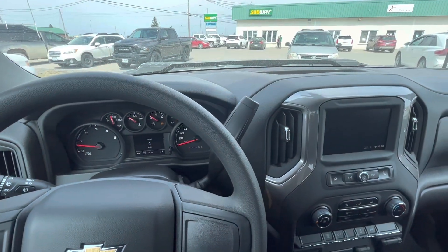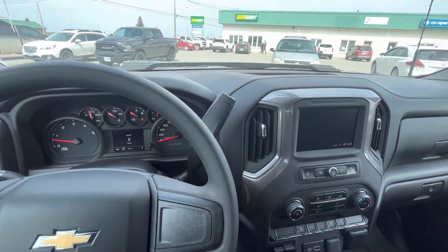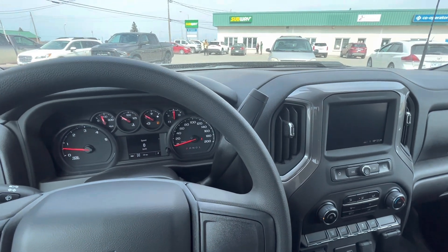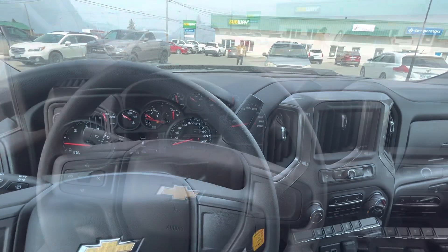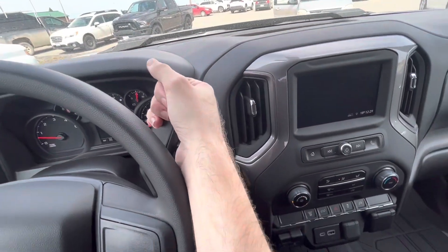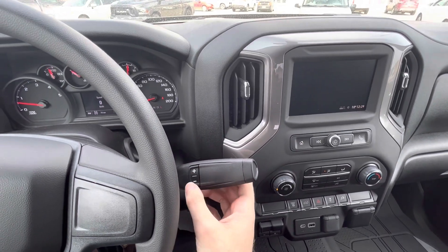The Silverado 2500 HD comes with two different transmission options depending on which engine you get. If you go with the standard 6.6 liter gasoline engine, you get a six-speed heavy-duty electronically controlled automatic gearbox, which is also shared with the GMC Sierra 2500 HD. But if you opt for the Duramax Diesel, you get a more robust 10-speed Allison transmission with tap-shift manual shifting on the column.